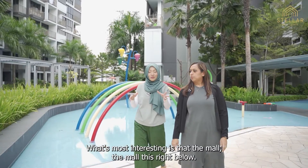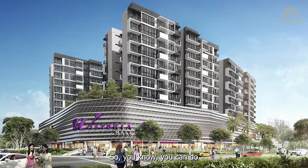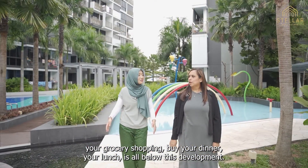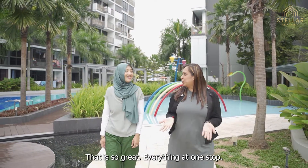What's most interesting is that the mall is right below, so you can do your grocery shopping, buy your dinner, your lunch — it's all below this development. That is so great, everything at one stop.